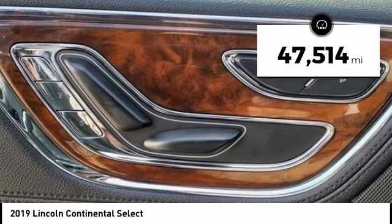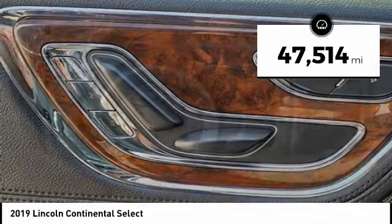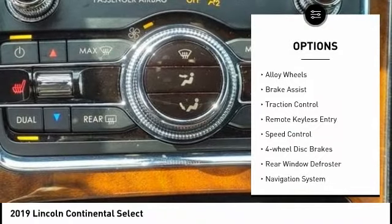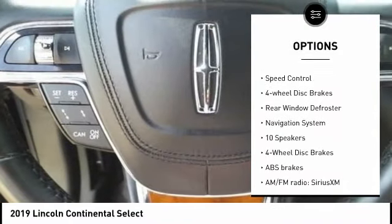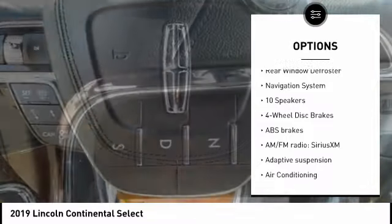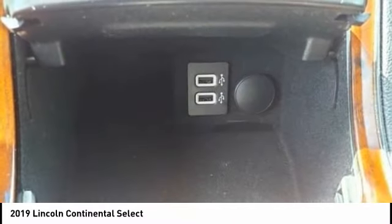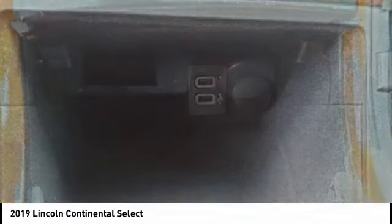This vehicle has less than 50,000 miles. Here are some of this vehicle's great options: rain-sensing wipers, electronic stability control, alloy wheels, brake assist, traction control, remote keyless entry, speed control, four-wheel disc brakes, rear window defroster, and navigation system.